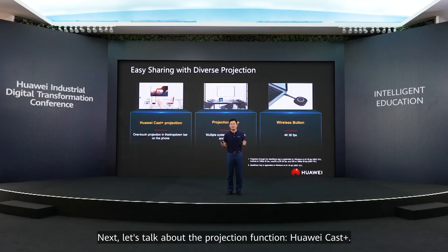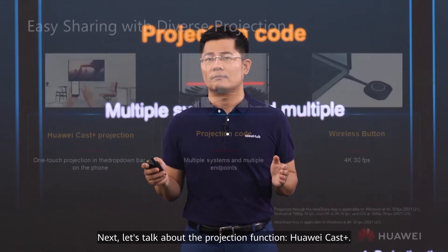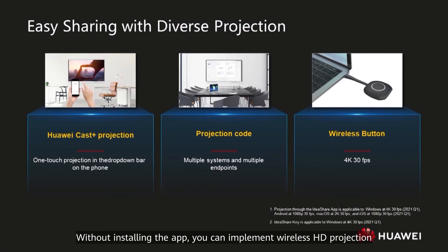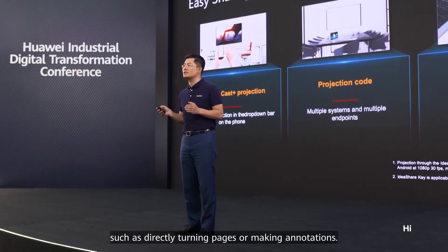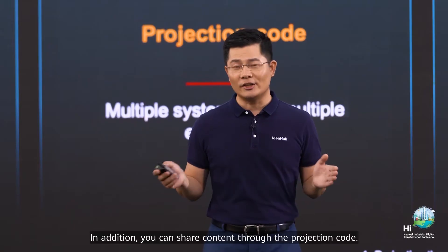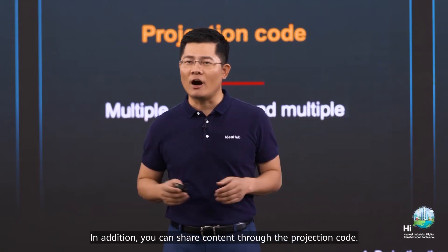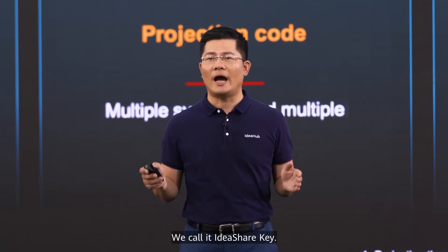Let's talk about the projection function: Huawei Casting. Without installing an app, you can implement wireless HD projection from the drop-down menu on your mobile phone. You can universally operate your phone on the big screen, such as directly turning pages or making annotations. In addition, you can share content through the projection code — we call it the ID Shared Key.